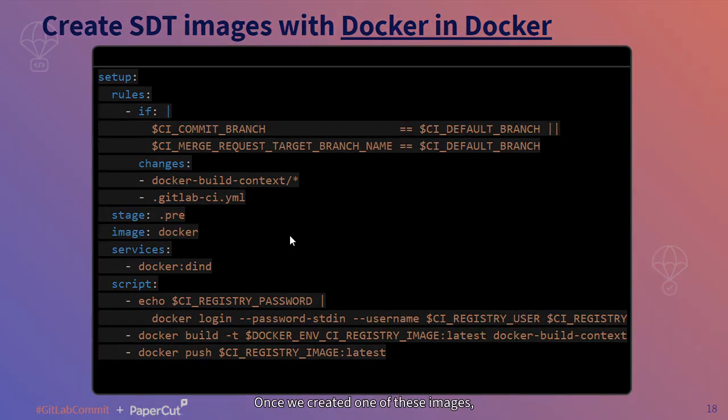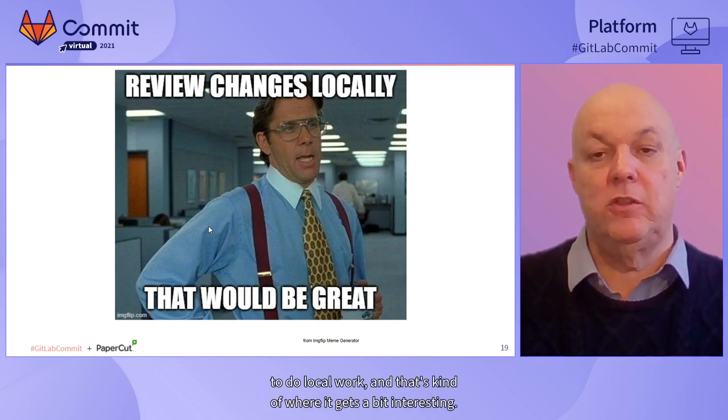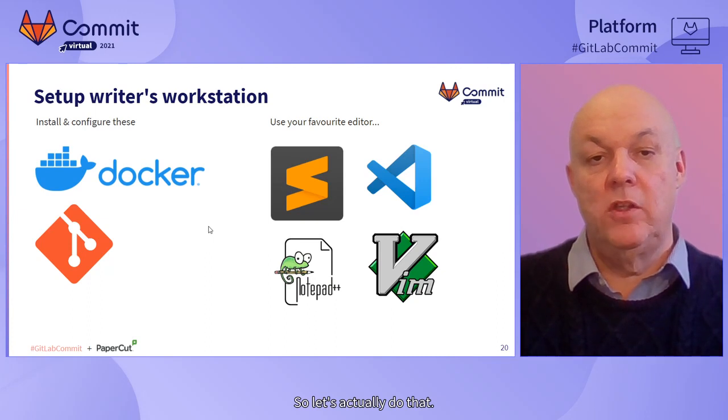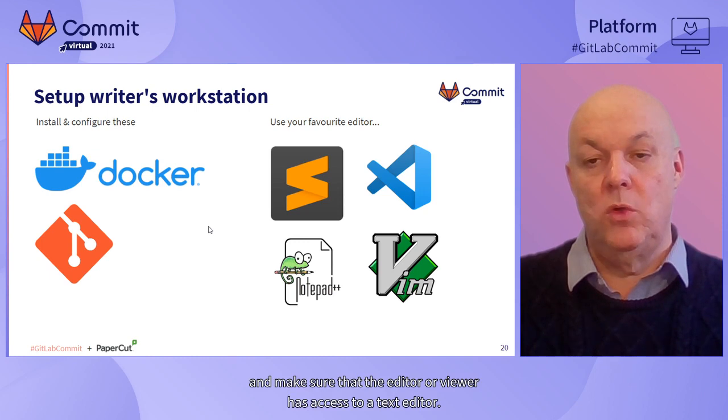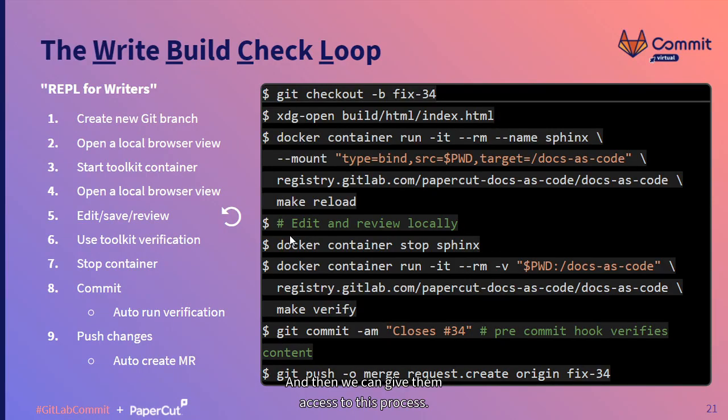Once we've created one of these images, we can use it on our workstation to do local work. All we have to do is install Docker Desktop, Git, and make sure that the editor or reviewer has access to a text editor. This command is pretty hard for people to type in on their own, so typically we package these up into scripts or maybe even provide people with a button on a GUI. But this is the mechanics of how it runs under the hood.